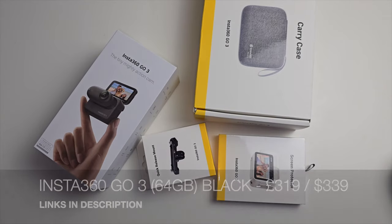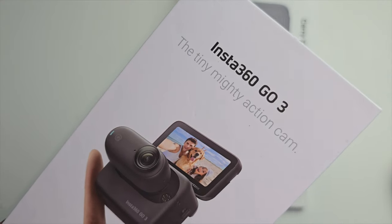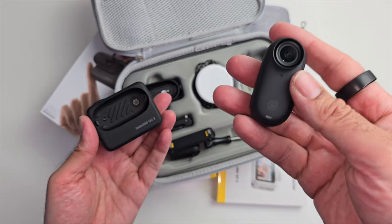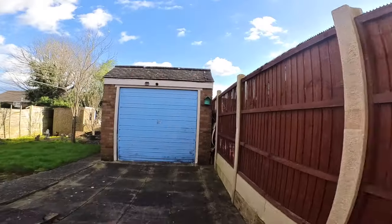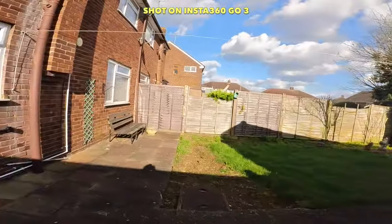Next we have the Insta360 Go 3 in midnight black, 64 GB version. The main Go 3 unit is super tiny — it weighs only 35 grams, making it a super tiny action camera capable of recording up to 2.7K resolution video at 30 frames per second.